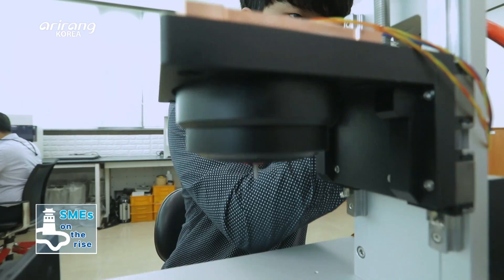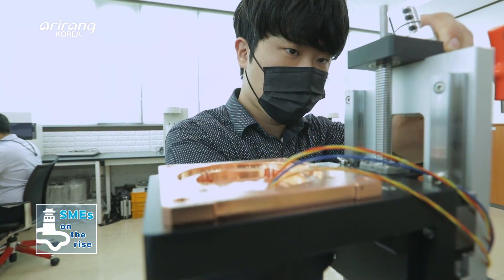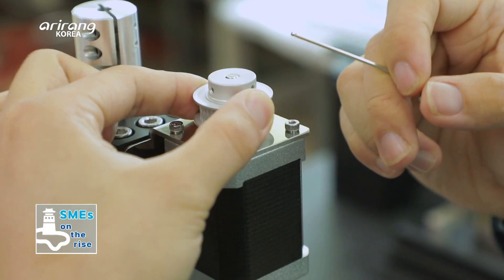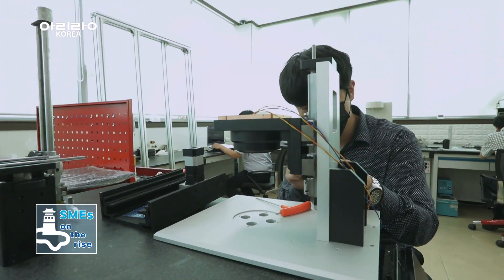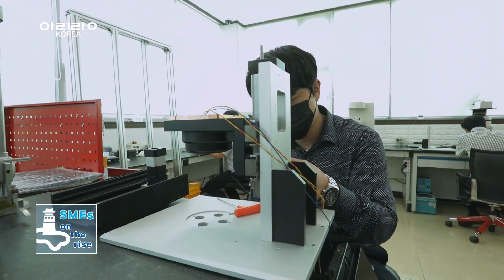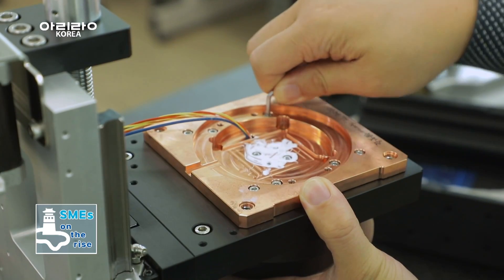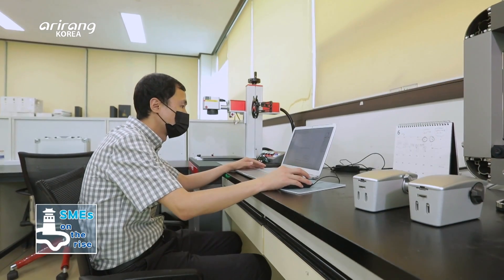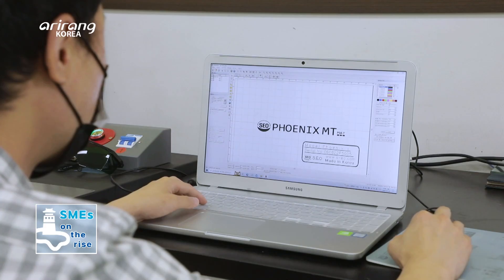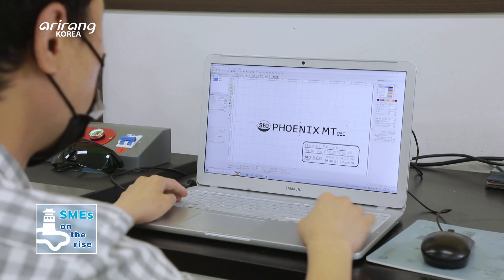The thermal conductivity measurement capability of SEO provides improved repeatability and a high precision level. It has also increased convenience, making it an advanced solution that is comparable with any type of thermal conductivity measurement method.